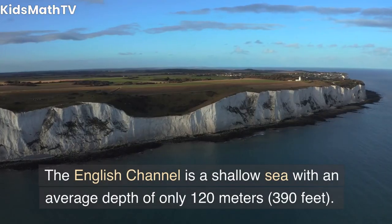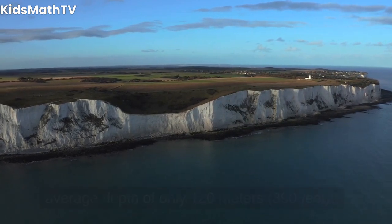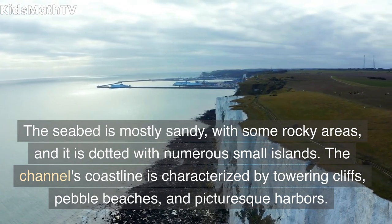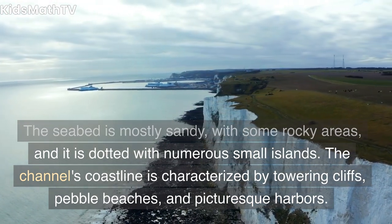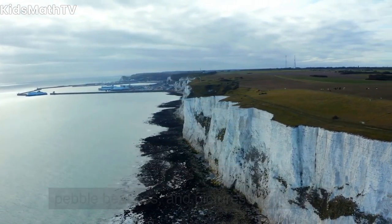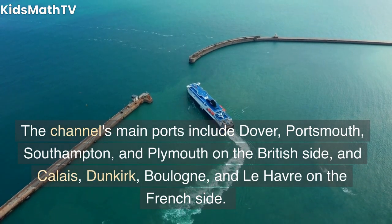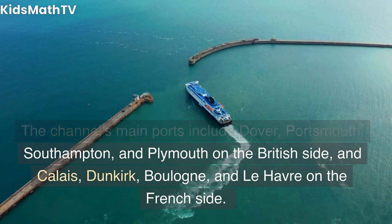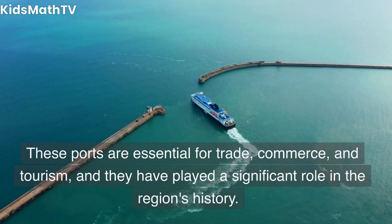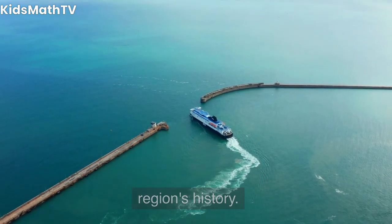The English Channel is a shallow sea with an average depth of only 120 meters (390 feet). The seabed is mostly sandy with some rocky areas, and it is dotted with numerous small islands. The channel's coastline is characterized by towering cliffs, pebble beaches, and picturesque harbors. The channel's main ports include Dover, Portsmouth, Southampton, and Plymouth on the British side, and Calais, Dunkirk, Boulogne, and Le Havre on the French side. These ports are essential for trade, commerce, and tourism and have played a significant role in the region's history.